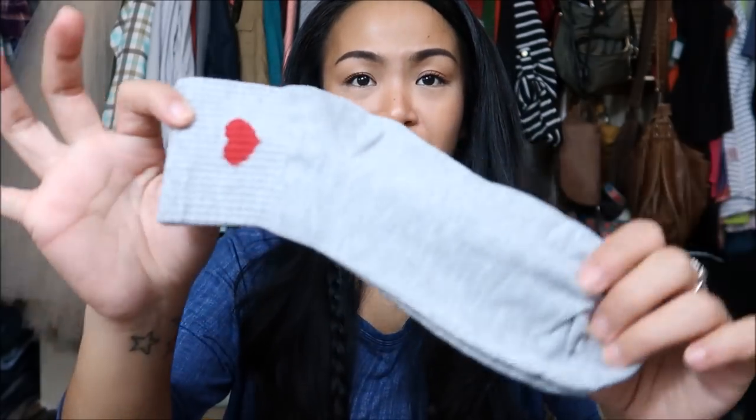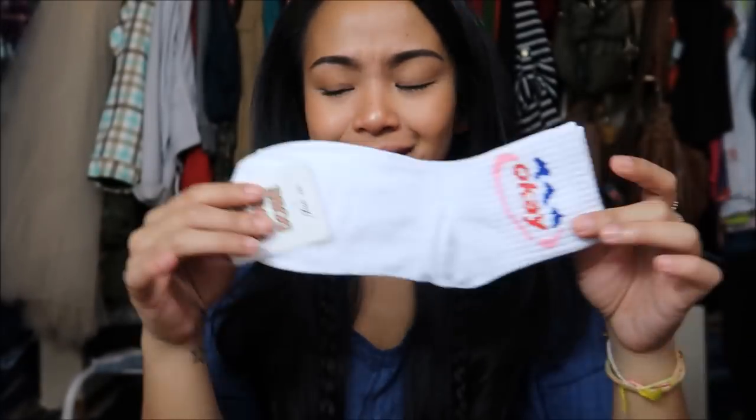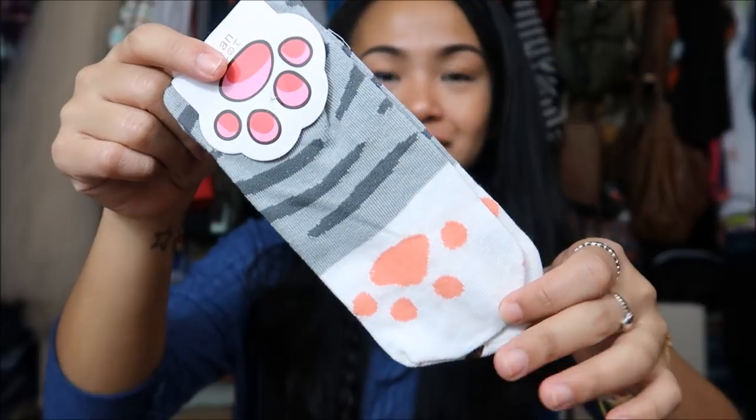Next thing that I have are socks. First are these gray socks with little hearts on them — I thought that was super cute. And then this is like a little play on Evian but it says 'okay' on it, which I just thought was clever. And the last pair of socks are actually these little cute cat paw socks — they have little paddings on the back. Oh my god, that's so cute.